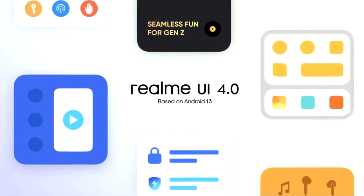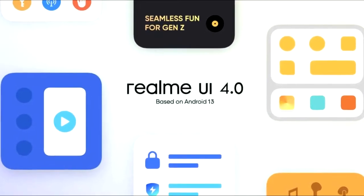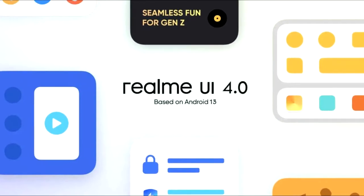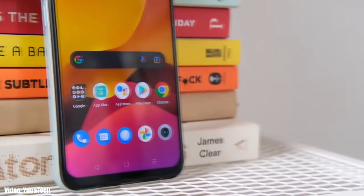That custom skin will be Realme UI 4.0, which is currently under development. You can expect new enhancements in the UI and features based on Android 13.